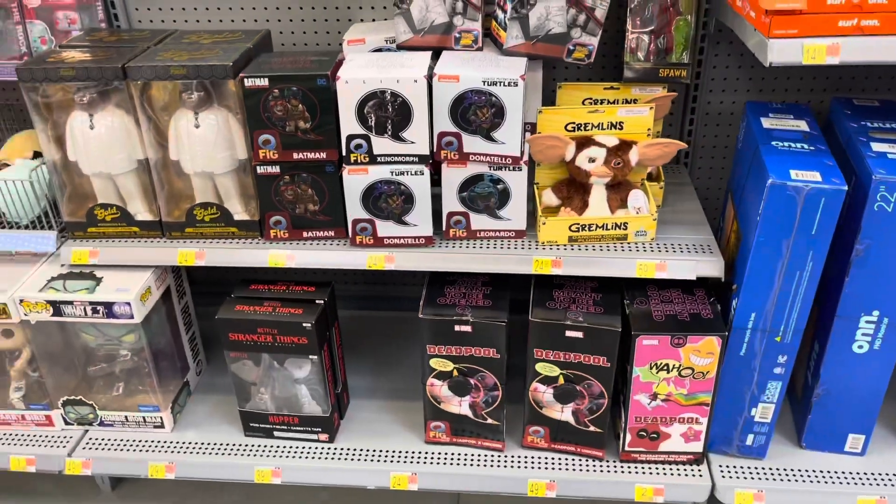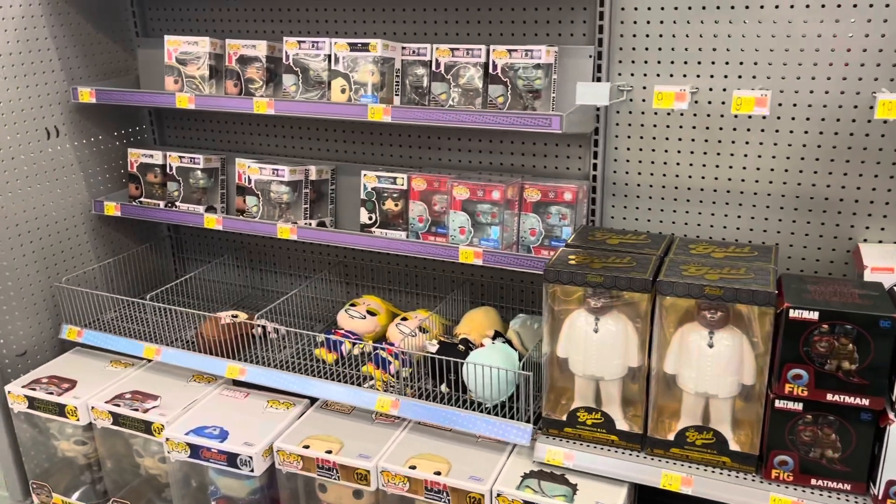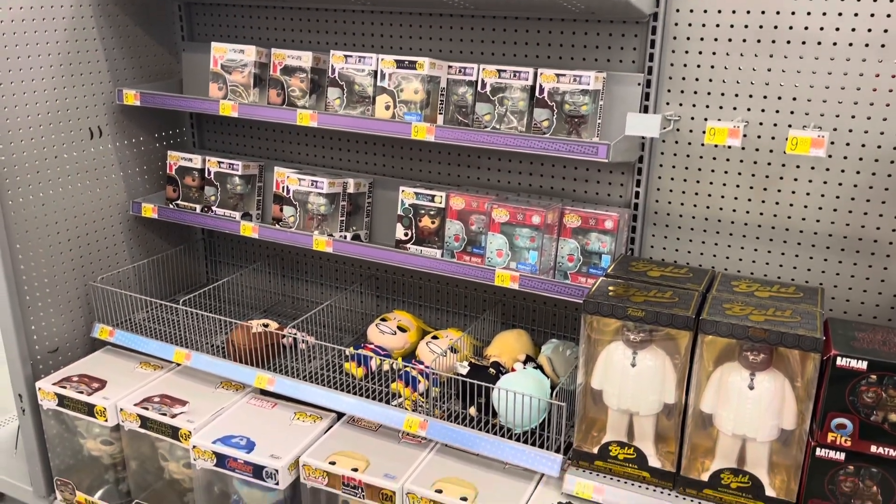So that's about all that's over here. We'll go ahead and wrap that one up, and if we hit any more stores today I'll go ahead and give you guys an update. Thanks for hanging out on this Monday.